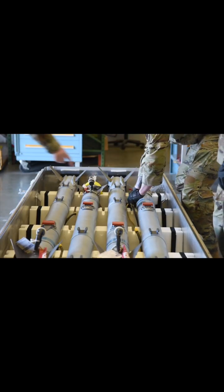Coming in at number two is munitions systems. What munitions does — we call ourselves ammo — we deal with pretty much anything that has an explosive quality to it.